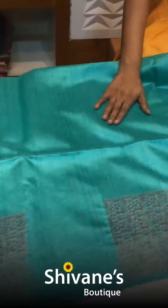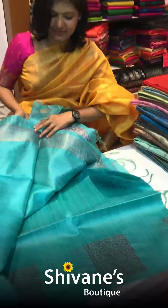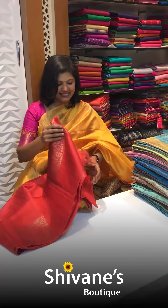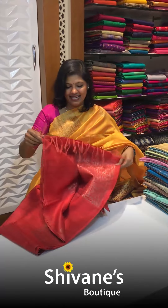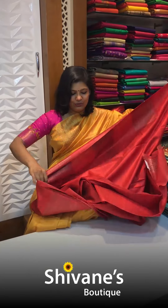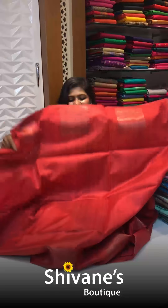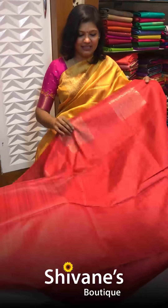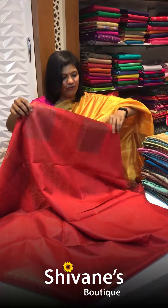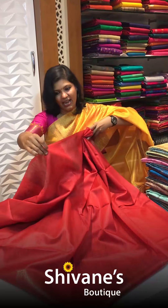This is the pallu part and the blouse comes with a matching border. The fourth color is also very nice. All the colors we have are beautiful. The price range is 2,500 to 2,800, depending on the design. The fabric flow is so nice and pretty — when you drape the saree, it listens to you beautifully.